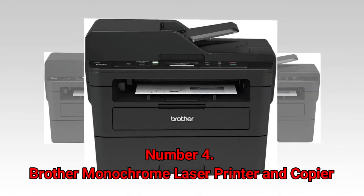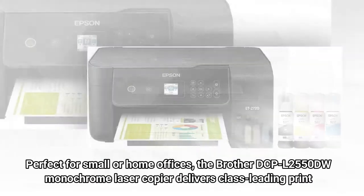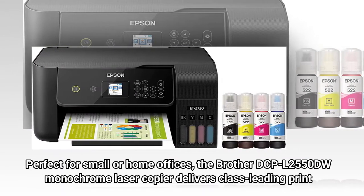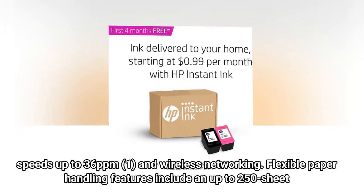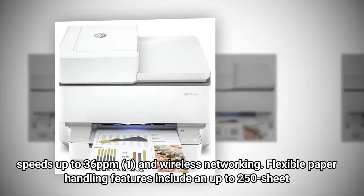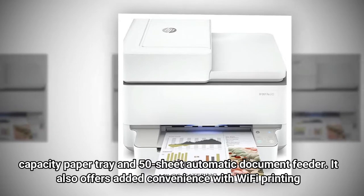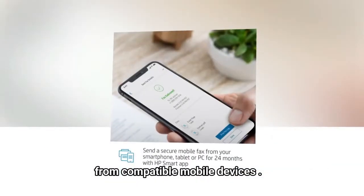Number 4: Brother Monochrome Laser Printer and Copier. Perfect for small or home offices, the Brother DCPL2550DW Monochrome Laser Copier delivers class-leading print speeds up to 36 ppm and wireless networking. Flexible paper handling features include an up to 250-sheet capacity paper tray and 50-sheet automatic document feeder, plus Wi-Fi printing from compatible mobile devices.